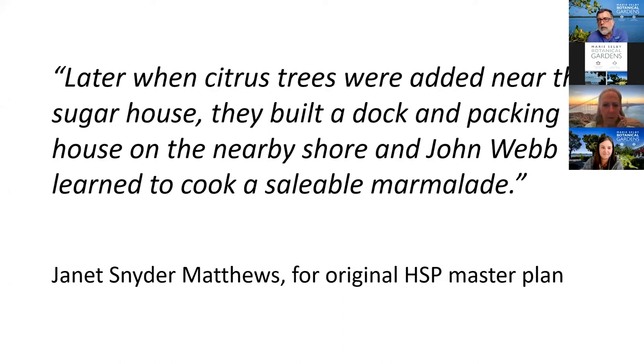Janet Snyder Matthews is a local historian who did all the original research on our campus to develop the original master plan. Her research indicated that basically once the citrus trees produced a lot of fruit is when the packing house was created. She also makes reference to the orange marmalade. The earliest letter that I could find referencing the marmalade was 1881.